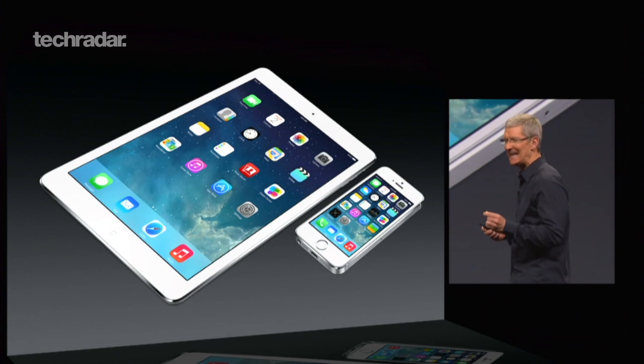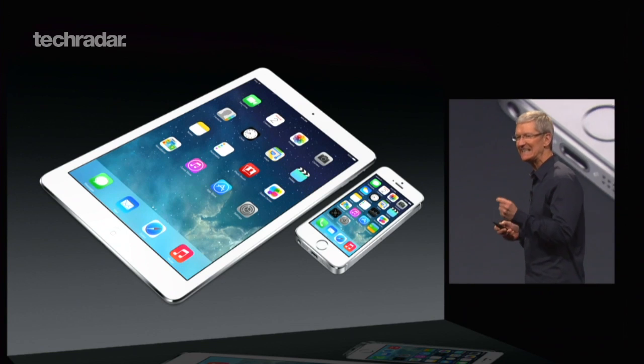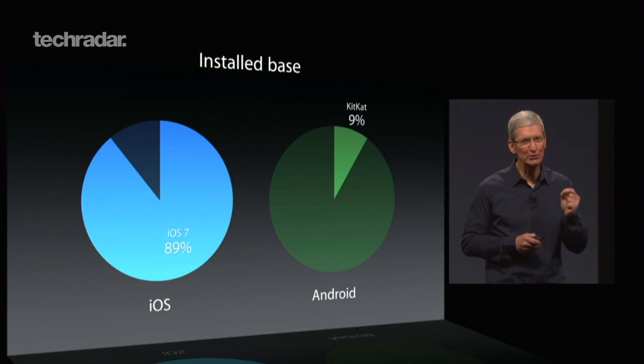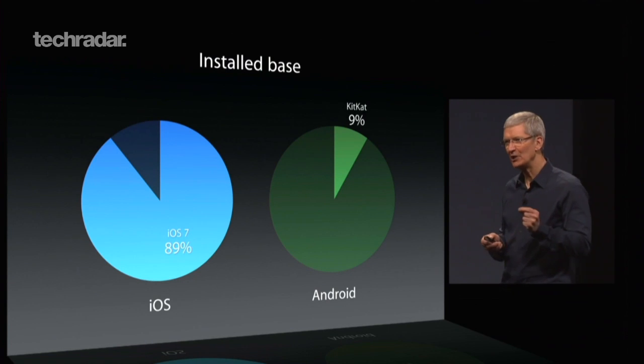The whole announcement at WWDC was about a unified ecosystem across iPhone, iPad, and Mac. It's about bringing it all together and showing that Android is terribly fragmented, whereas Apple is providing a far more cohesive experience for everyone. Whatever you have on one device will be there on another — they'll all sync, you can pick up calls on your Mac and your iPad from your phone and everything. You can have the three devices and they'll all speak harmoniously together.